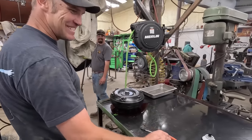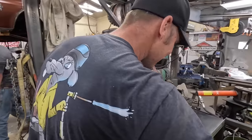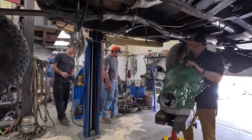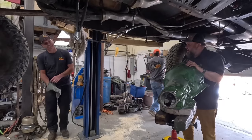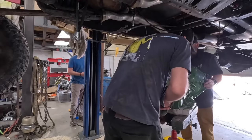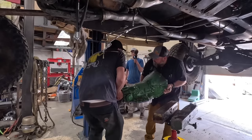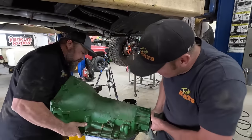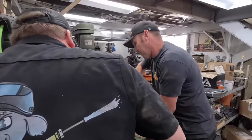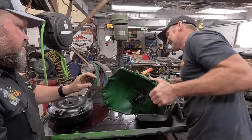That is so satisfying — just squeegee-ing the transmission fluid off. Maybe you should be a window cleaner. All right, how are we going to get this over there without leaking fluid everywhere? Watch your head — go your way. Stick this up on the side.